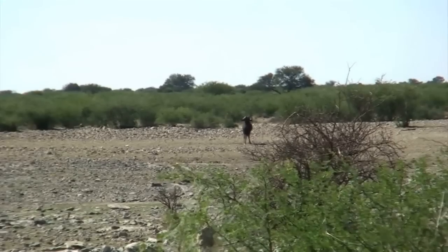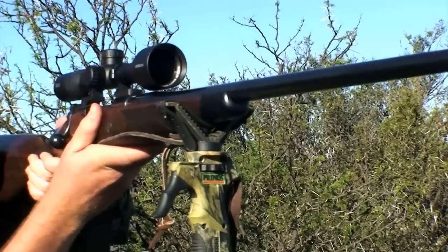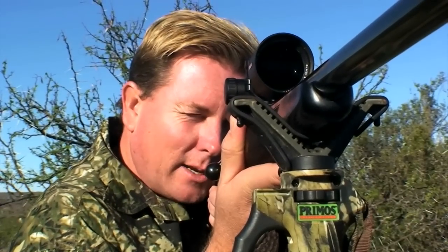Now the hunt is on. The hunter decides to take the shot.